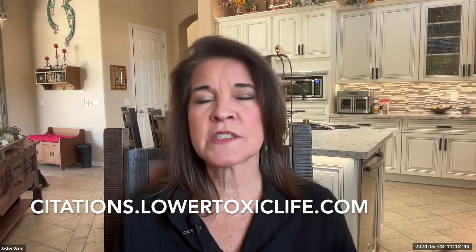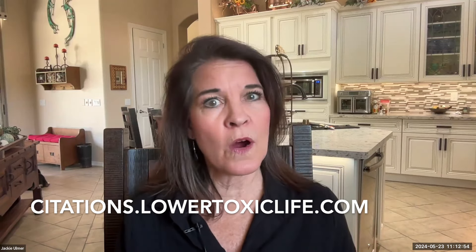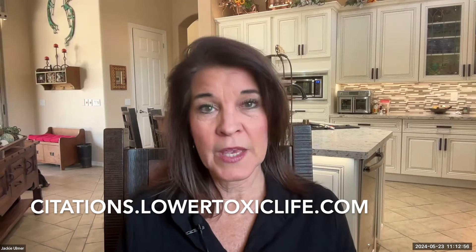By taking these precautions, you can reduce the risk associated with buying supplements on Amazon and ensure that you're purchasing safe and effective products. Check citations.lowertoxiclife.com and find that Amazon policy so that you are an informed consumer. And if you haven't watched my video on how to choose supplements for yourself — which ones, what brands, and who do you listen to — you'll find that up next. I'm Jackie Allmer, Lowertoxiclife.com.